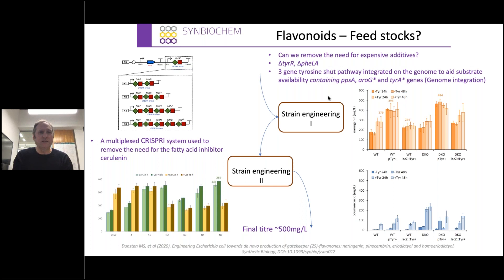In the pressure test, we had made a double mutant to increase tyrosine production, and we also had a three-gene tyrosine shunt pathway integrated on the genome, with a standalone plasmid version as well. We applied this to our naringenin production. The double knockout with our plasmid-borne tyrosine shunt more than compensates for the wild type with addition of tyrosine, allowing us to remove the need for exogenous tyrosine addition. We also thought, could we remove the need for cerulenin? It's a fatty acid inhibitor. We came up with a neat multiplex CRISPRi system targeting up to five genes in the fatty acid biosynthesis pathway, and our knockdowns more than compensate for the addition of cerulenin in our wild type strain.